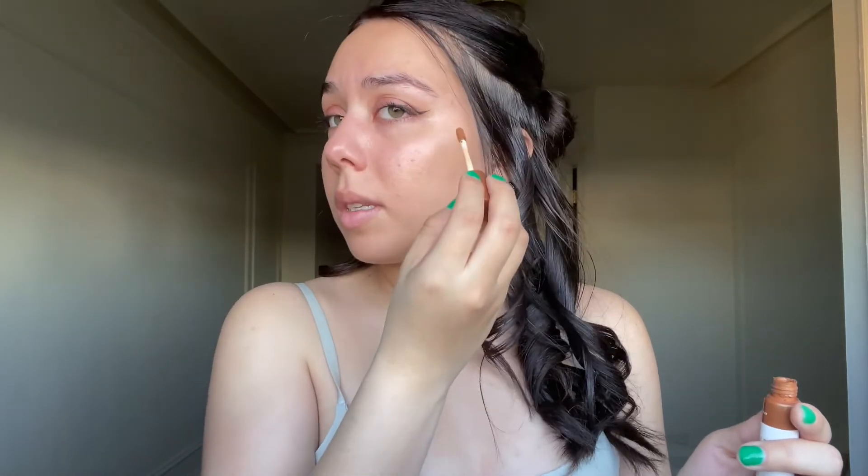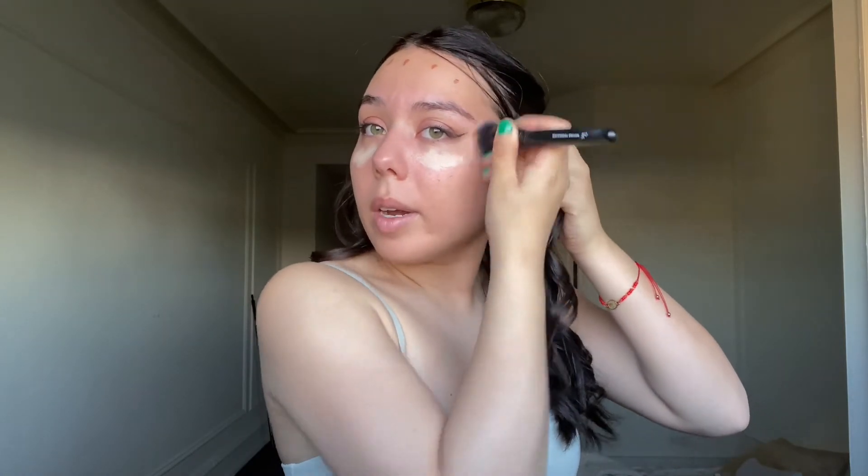For concealer I'm going with the Instant Age Rewind Eraser Dark Circle Treatment Concealer in the shade Ivory, and then the Glossier Solar Paint, which I really like. I was hesitant about the Solar Paint at first because it feels a little too red, but when you really blend it it's really nice. I've always gone back to this concealer since I was first getting into makeup. It just gives a nice coverage — it completely sharpens the area and it's not too red. If it does look red depending on my foundation I always go back to a cooler bronzer.